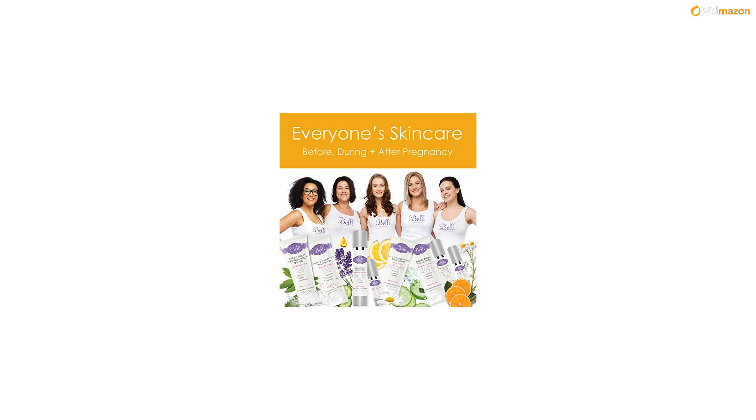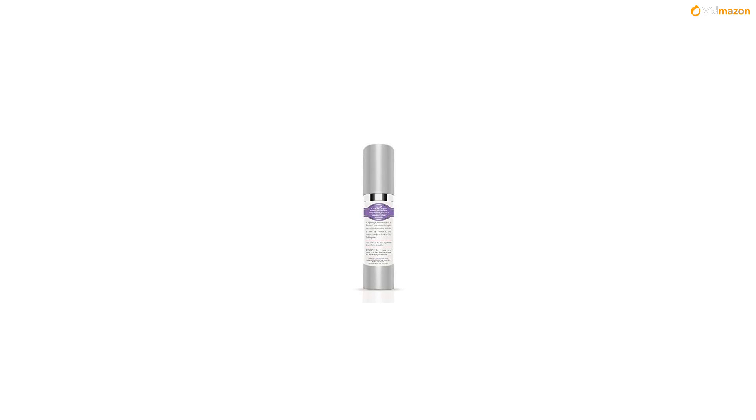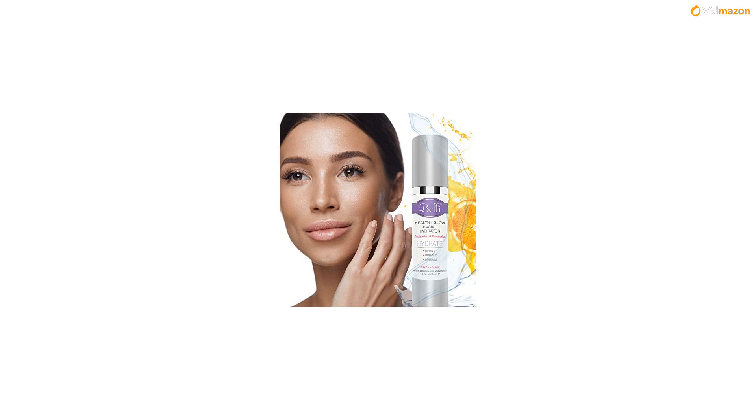Upgrade your skincare routine for beautiful skin and peace of mind today. With vitamin C, grape seed oil, and chamomile, our Healthy Glow Facial Hydrator has everything your skin needs to feel revitalized, repaired, and rejuvenated. Vitamin C is pivotal for skin and tissue repair, while grape seed oil treats and moisturizes damaged complexions. Best of all, the chamomile provides a powerful antioxidant punch.